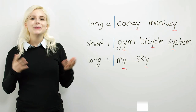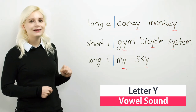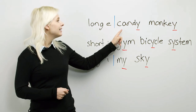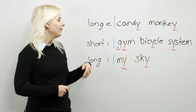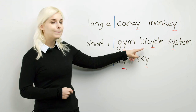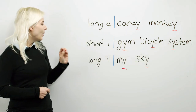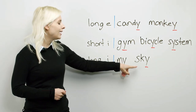Let's move on. Y can make many vowel sounds. Let's look at the board. Y can make the long E sound, like candy or monkey. Y can make the short I sound, like gym or bicycle or system. Y can make the long I sound, like my or sky.